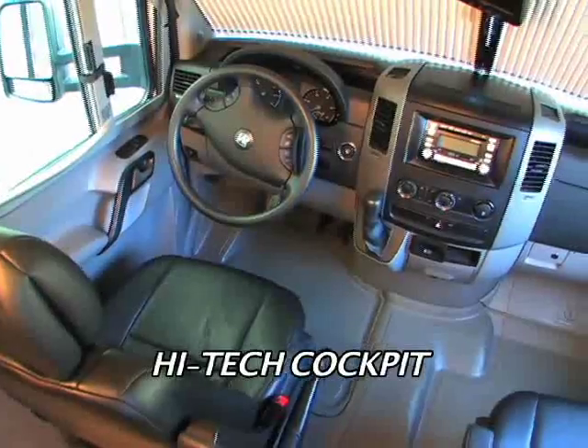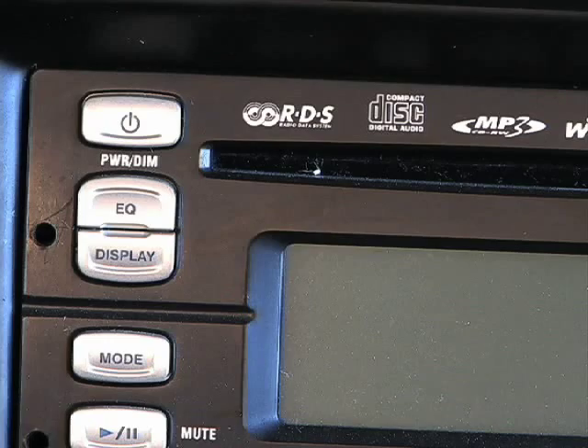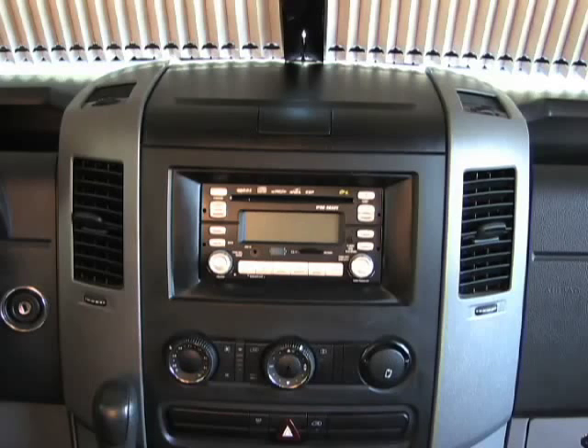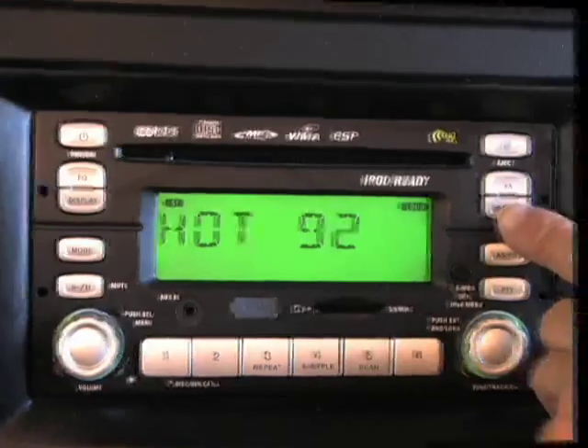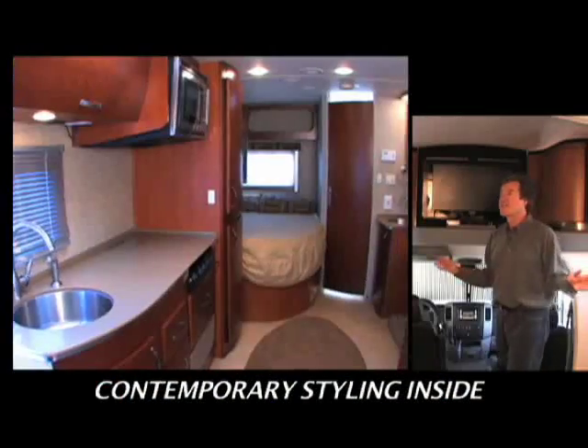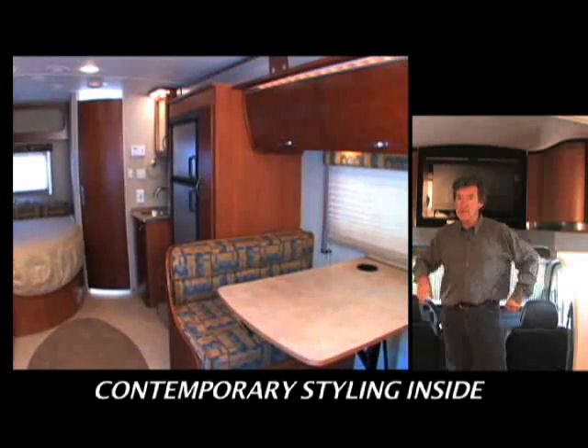The high-tech cockpit features every digital media format: iPod, MP3, USD, SD memory card, whatever you've got. And also a CD player with AM-FM radio and streaming graphics. The contemporary styling continues inside, and this slide-out gives you amazing room for a rig this size.